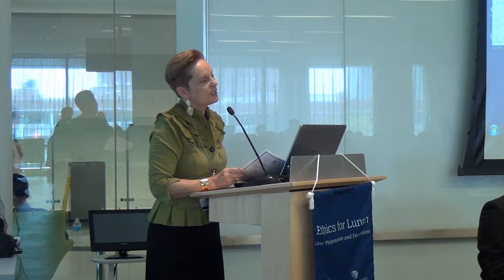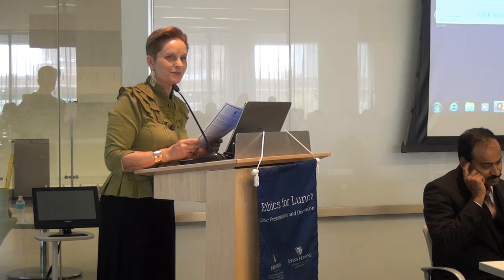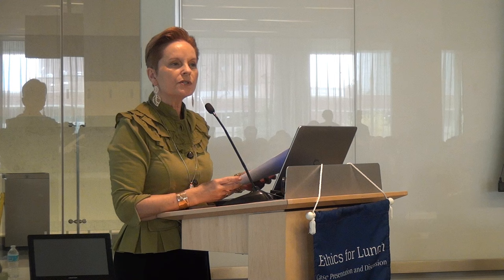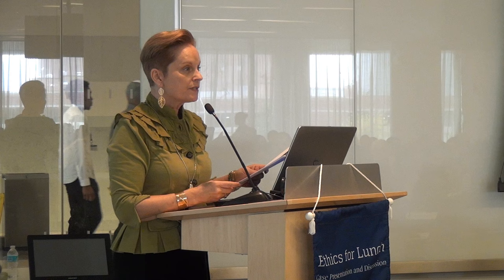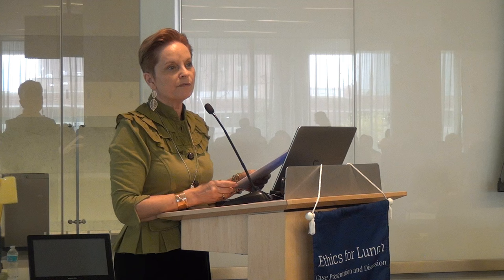Welcome everyone. I'm Cindy Rushton, a professor in nursing and faculty of the Berman Institute. I'm also the co-chair of the Johns Hopkins Hospital Ethics Committee and consultation service. Welcome to Ethics for Lunch — it looks like there are lots of you here enjoying lunch. This is a series launched to engage our community to explore issues of concern, particularly for those practicing at the front lines, and to explore together the ethical challenges we face in everyday practice.